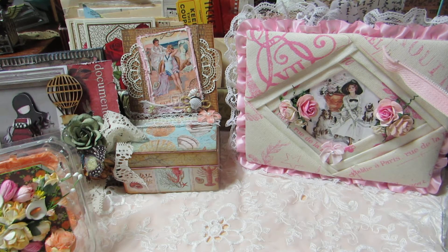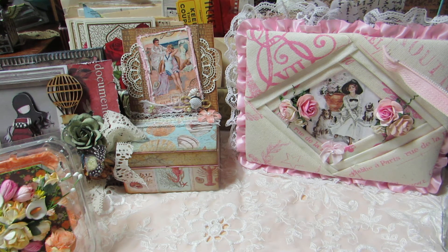Hey y'all, this is Bernie with Bernie's Creations. I already started this video and then I realized I didn't have enough space in my card, so it shut off on me. But anyways, here's a sneak peek.